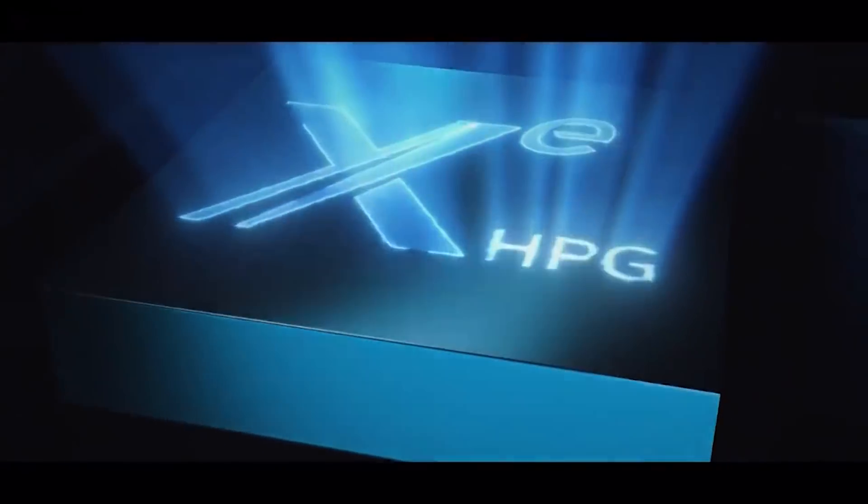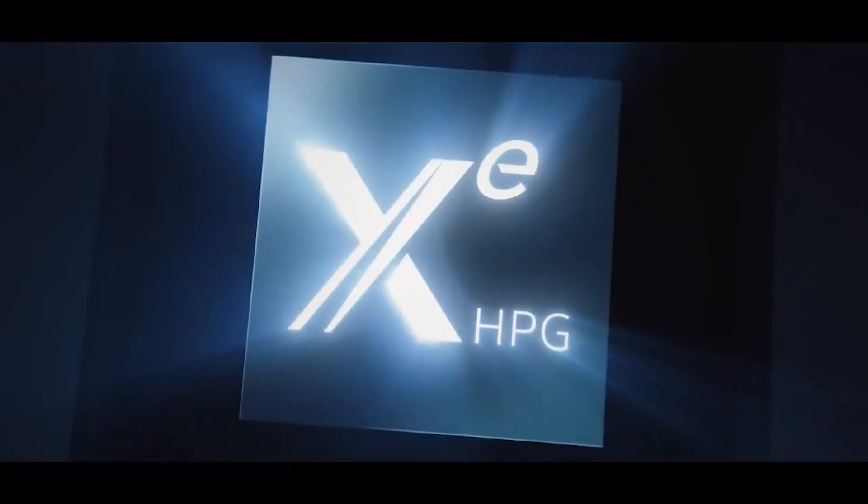Obviously, the most important thing is product availability — that is number one. We don't want the product to be a paper launch. Outside of that, let's go over things we know about. Some of this information is rumor, but we have a fairly good understanding of at least some aspects of their offerings.